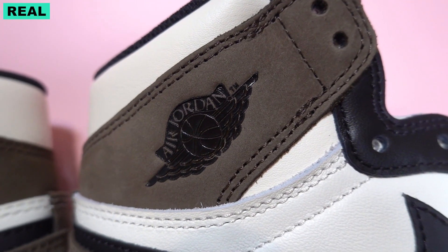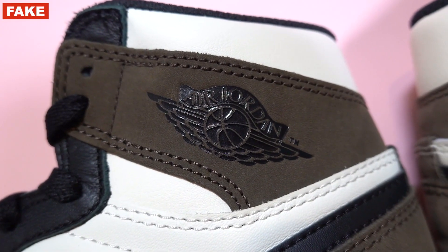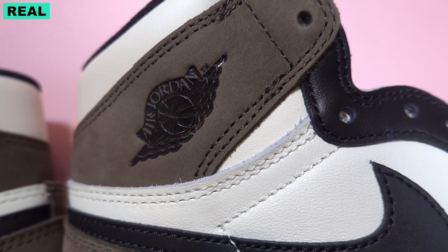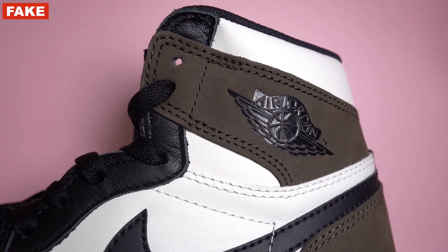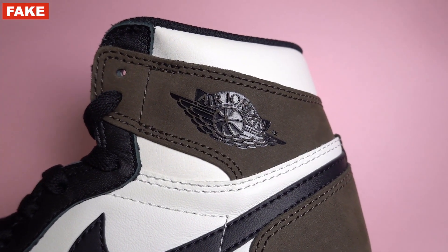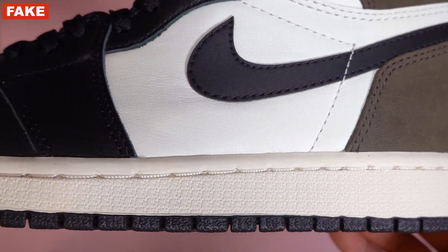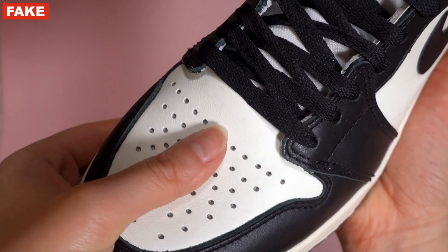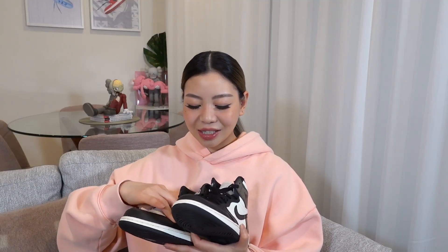When you look at the Wings logo on the sneaker, the authentic one is a little bit smaller and just doesn't look as defined. The one on the fake pair is almost too clear - the proportions are not right, and it's almost a little bit too big as well. They did quite a decent job in terms of the color of the upper leather. Just feeling the two, the fake is definitely not as soft and flexible. The laces they got really really close.